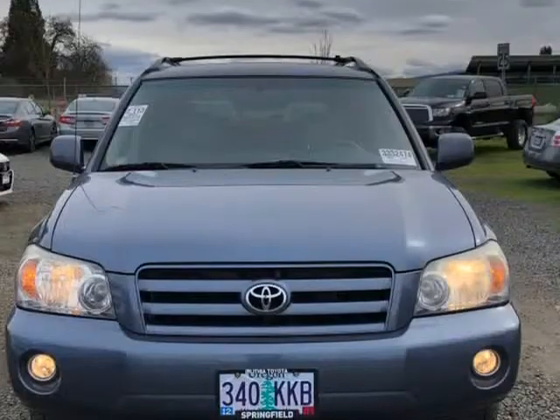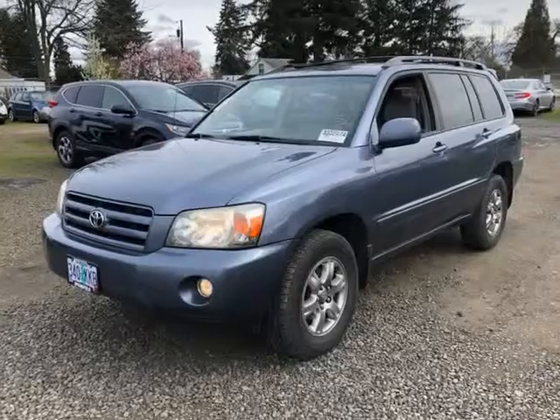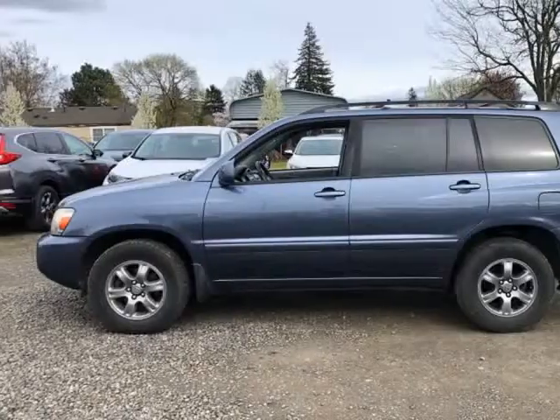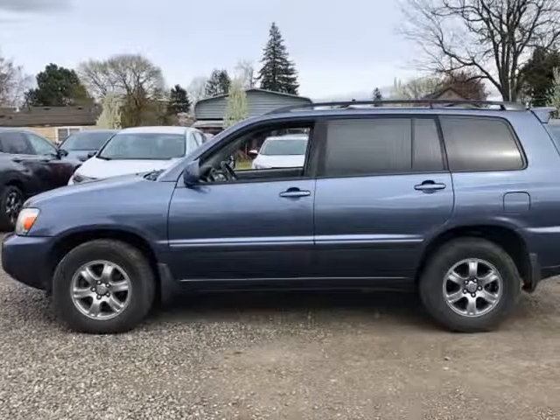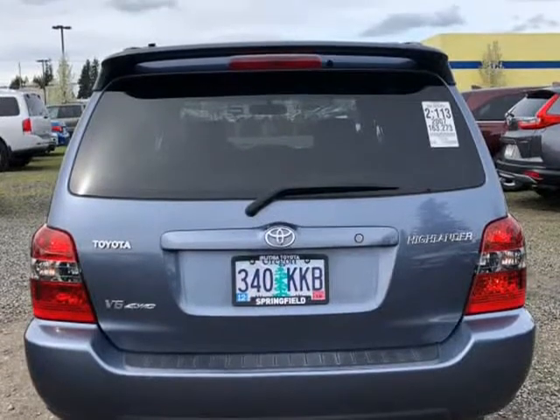AWD. This vehicle has been completely serviced: lube, oil, filter. We pressure tested the coolant and anti-freeze system for leaks and protection, checked the brakes and tires, checked all parts and systems for excessive wear, topped off needed fluids, detailed the car, and gave it a thorough diagnostic, frame, and safety inspection.